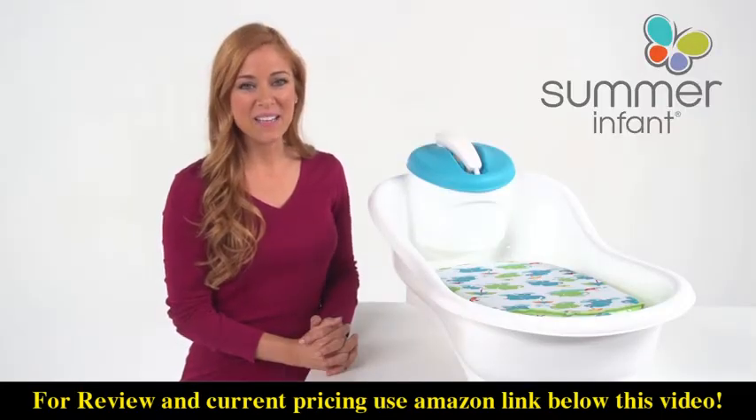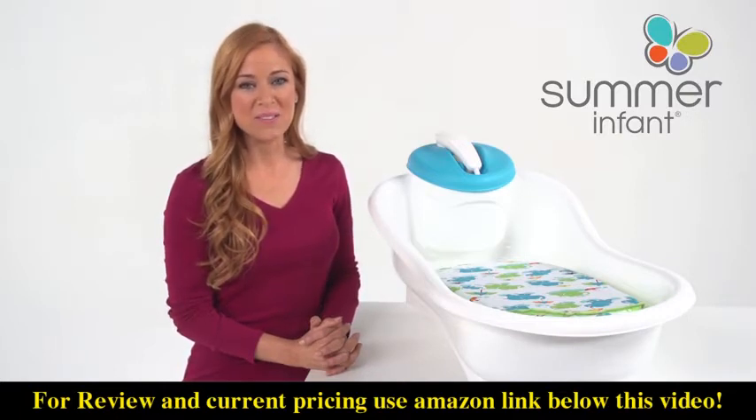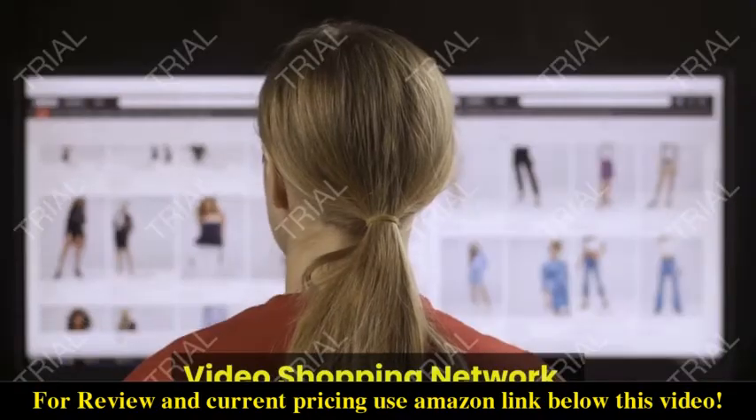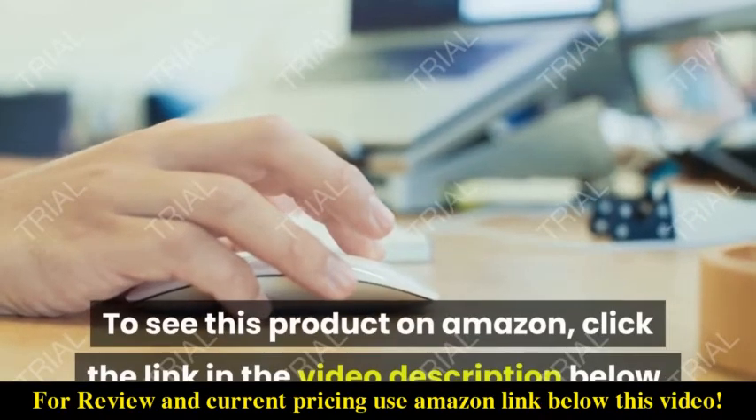Cleaning up is safe, convenient, and fun for parents and babies alike with the multifunctional Summer Infant Newborn to Toddler Bath Center and Shower. Bring one home today. Video Shopping Network, an Amazon affiliate.